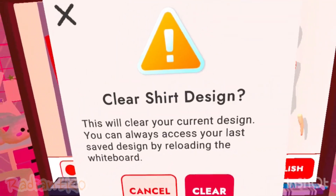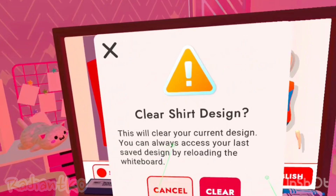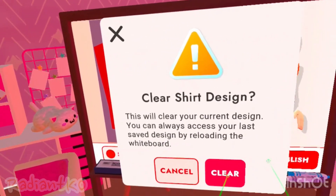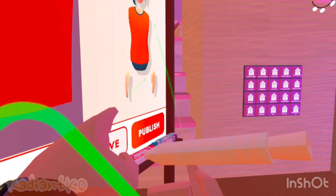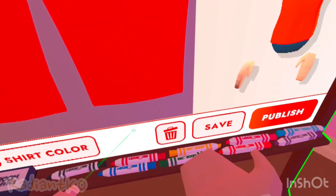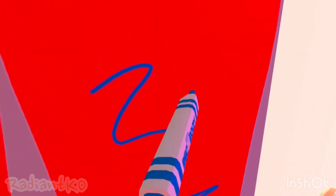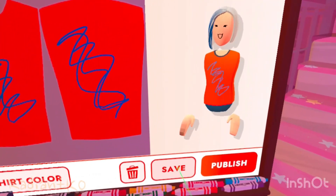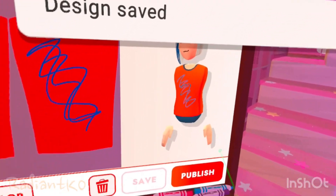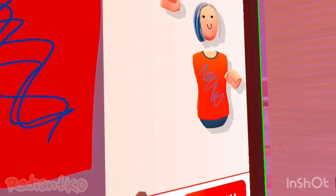You can also delete your shirt design by pressing the trash can logo. This will clear your current design. You can always access your last saved design by reloading the whiteboard. Now let me go ahead and put just random stuff here — some scribbles on the front and some scribbles on the back. If you want to save your design so you can come back to it later, you press save and it will say 'design saved.' So if you delete the clothing customizer and come back to it later, your design will still be there.